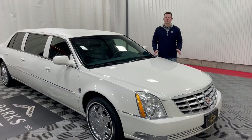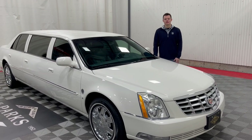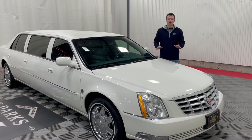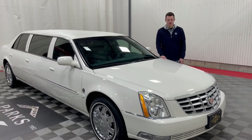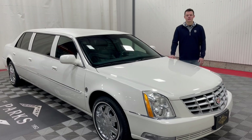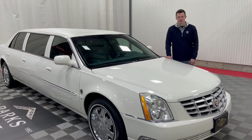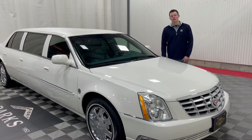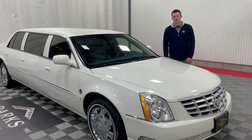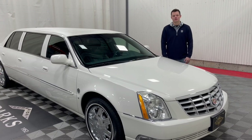Thank you very much for taking a peek at this 2007 Cadillac DTS Federal Coach 46-inch limousine. With only 24,000 miles, this vehicle will not last long — we do not have many white DTS limousines in stock, so this one definitely shines above the rest. If you'd like any more information or to inquire about this vehicle, please give us a call at 229-5008 or visit us at parksperior.com.